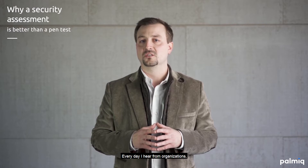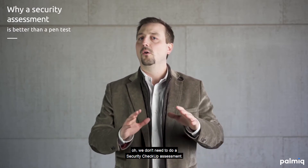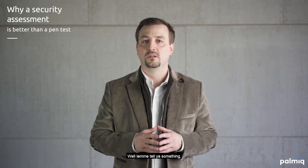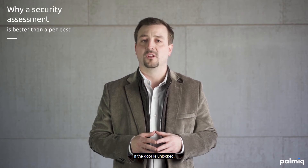Every day I hear from organizations — from your network engineer to your CIO — saying, oh, we don't need to do a security checkup assessment, all we want to do is a pen test. Well, let me tell you something: it's great to do a pen test, but there's no reason to ram down the door if the door is unlocked.